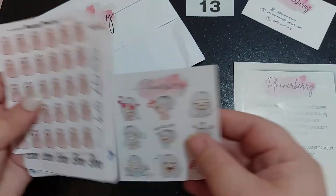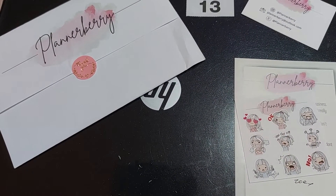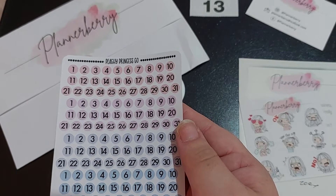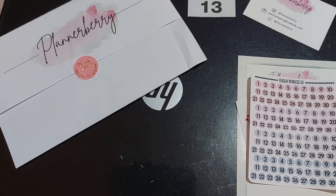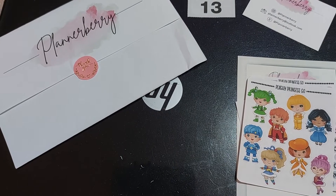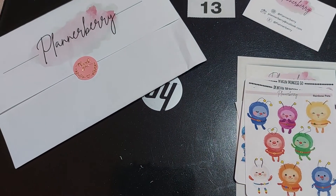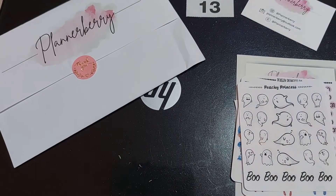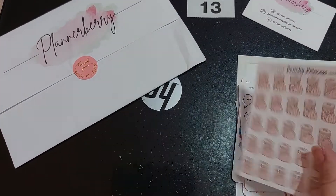Let's have a look at the prices. So the date dots were £1.50. Then the Rainbow Bright kit was £1.75, the Rainbow Bright hat pet planet deco sheets at £1.75, the little boo ghost planner stickers £1.50, and the empty bin trash pink doodle planner stickers were £1.50.